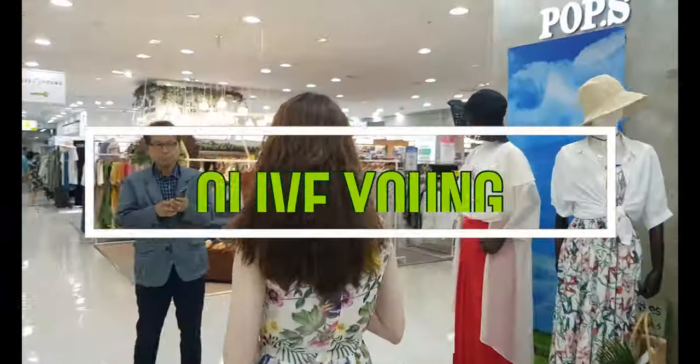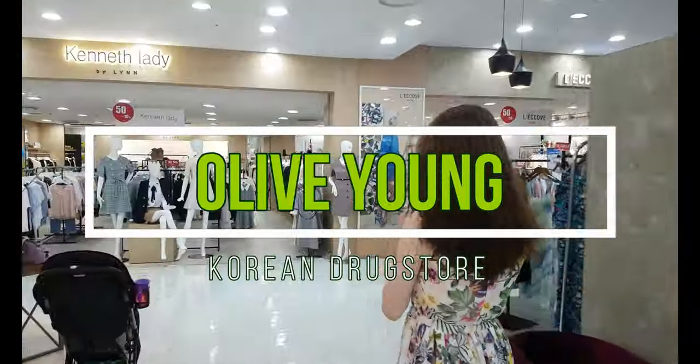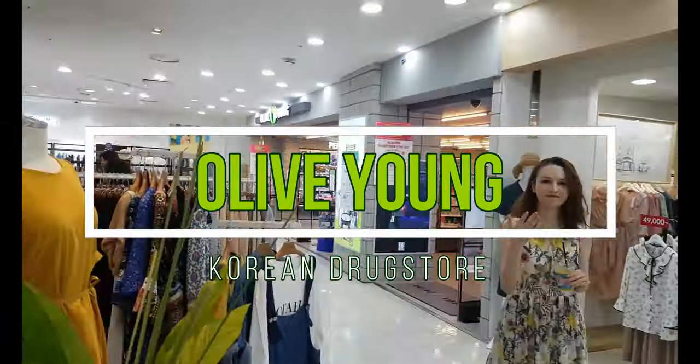Hi everyone, this is the second part of my Olive Young tour, where you can find makeup reviews and recommendations of a Korean drugstore. I will show which ones are worth a shot to try and which ones to avoid.